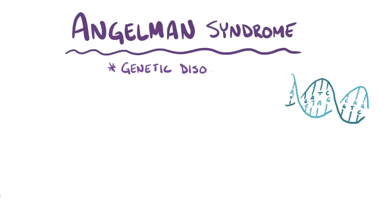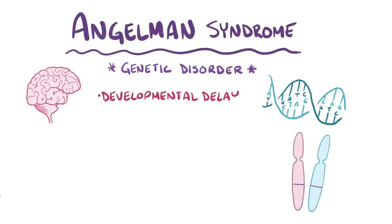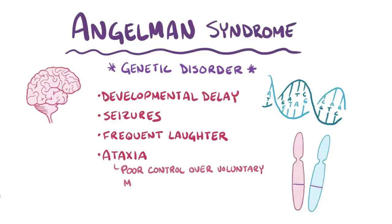Angelman syndrome is a genetic disorder that causes severe developmental delay, seizures, frequent laughter, and ataxia, or poor control of voluntary muscle movements.